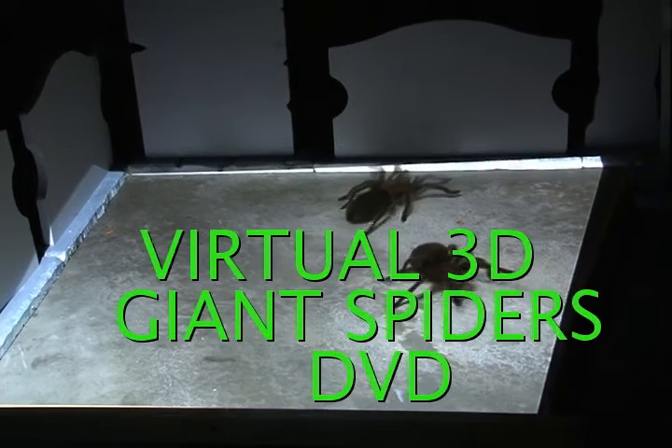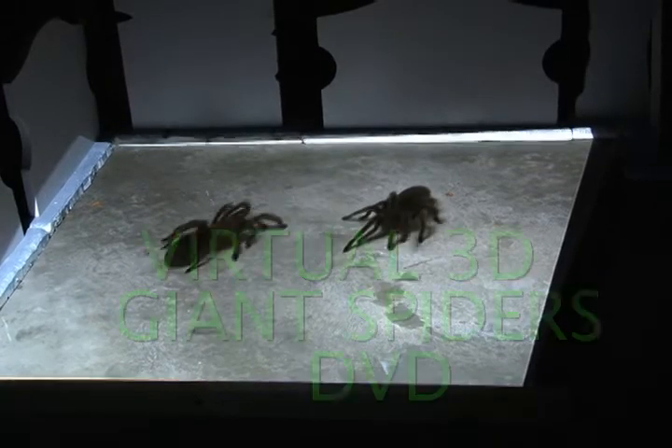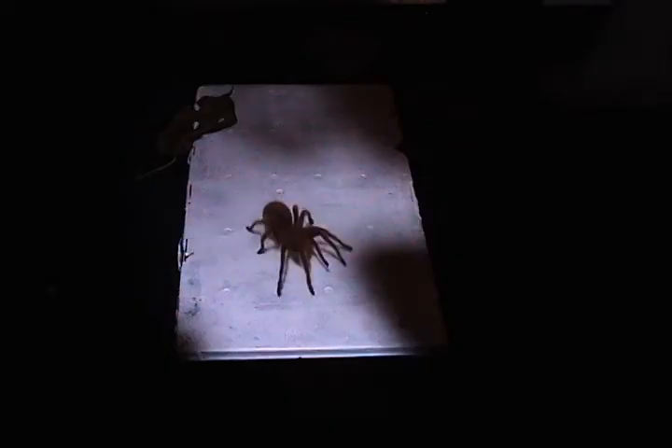Looking for a really scary 3D effect? Getting a head start on next year's Halloween? Want a simple to use special effect for an independent film? Want to play a cool gag with your home video projector?